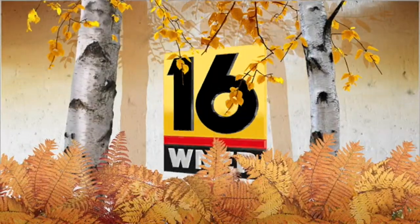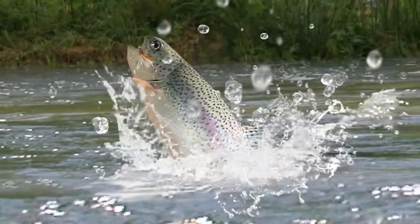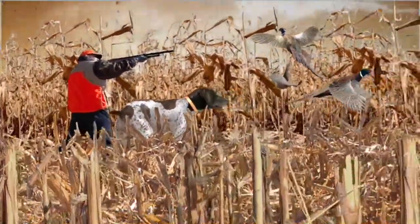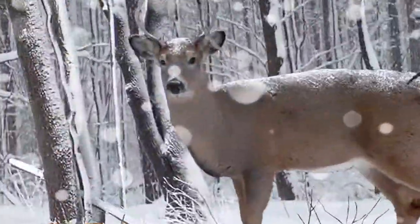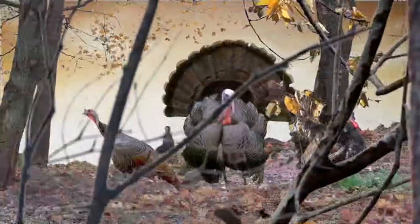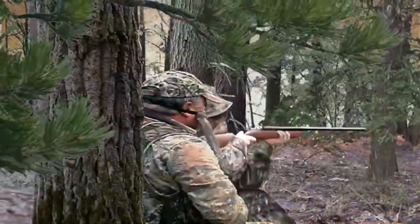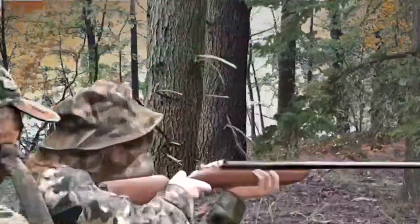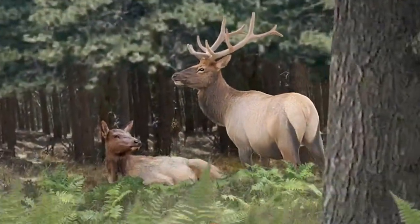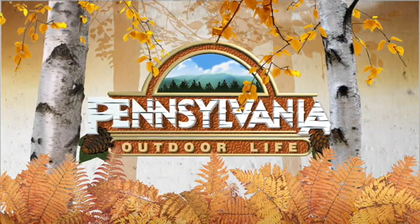This is WNEP's Pennsylvania Outdoor Life. Join us for streamside adventures, days in the field with new and old friends. It's all about making memories and following traditions, and exciting hunting experiences with interesting people. We've captured the beauty and majesty of the great outdoors, and it's all next on Pennsylvania Outdoor Life.